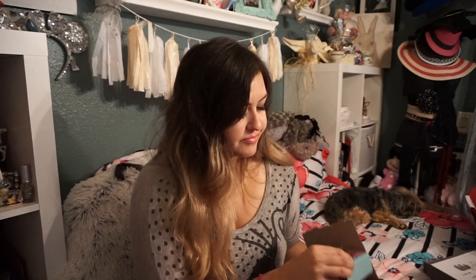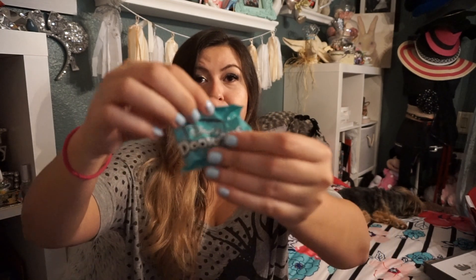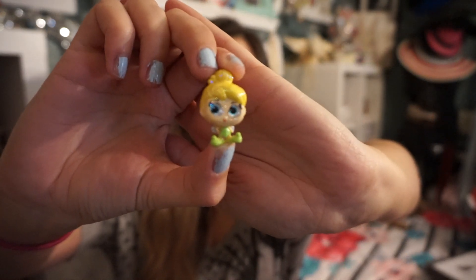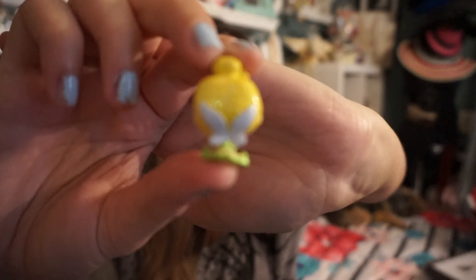I know why they got the name now. Apparently you might get more than one in the box — I just got one. It's in a little blue package. Oh my gosh, I got Tinkerbell! Look how cute! Look at her big eyeballs. She's so cute! She has little wings in the back! I love her! She's sparkly! Are they all sparkly, or does that mean something?